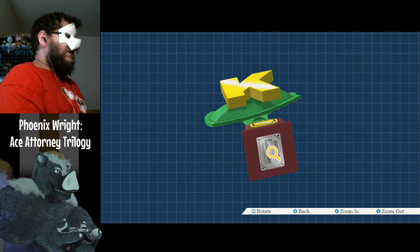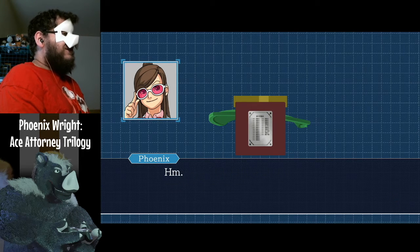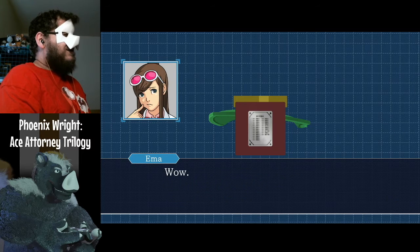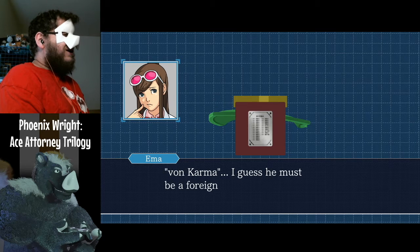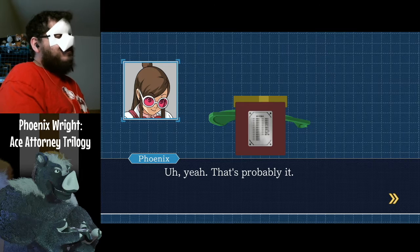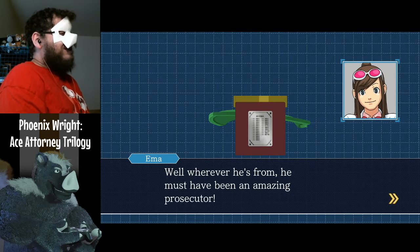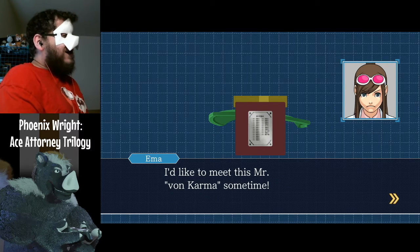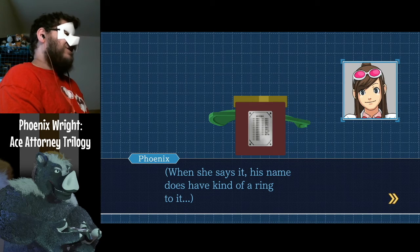Does it also have a serial number on the bottom? Hey, check it out — there's a metal plate here. It looks like the names of all previous recipients are engraved on it. Wow, one guy's listed a bunch of times — Von Karma. I guess he must be a foreigner? That's probably it. Wherever he's from, he must have been an amazing prosecutor. I'd like to meet this Mr. Von Karma sometime. His name does have kind of a ring to it.